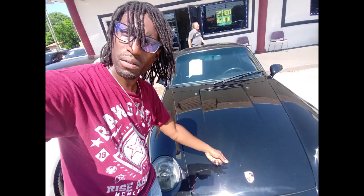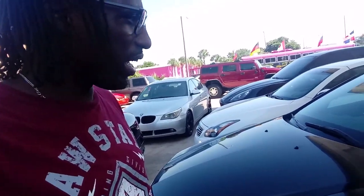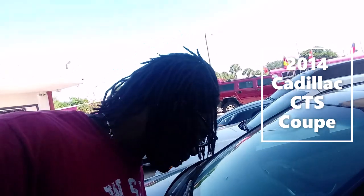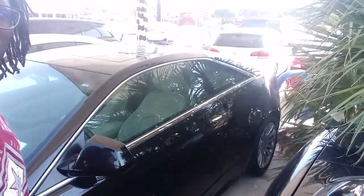If I were ever to go back into style, maybe start rocking with Cadillac again, the CTS would be the one I would get. I believe this is a 2014, all black with chrome rims, sitting on 22s, premium leather.